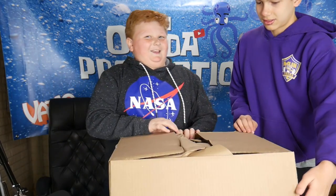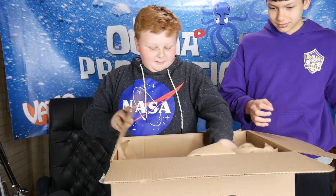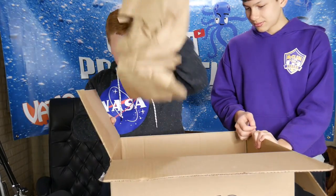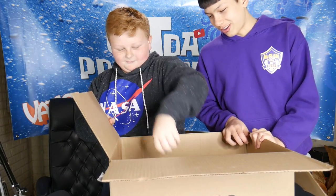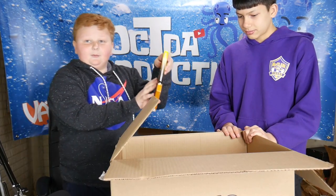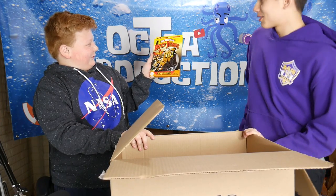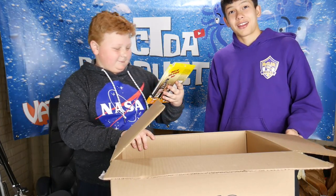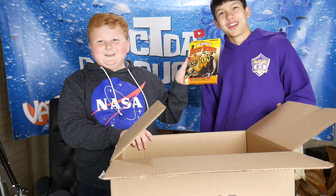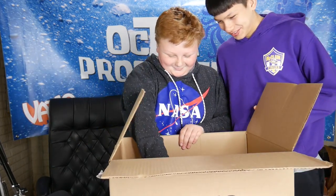Guys, you guys can't believe what's in it every time. There is a serious box of mystery in here, but first off we have butt-kicking beef jerky — Carolina Reaper pepper. Say it like a man. Kicking beef jerky!